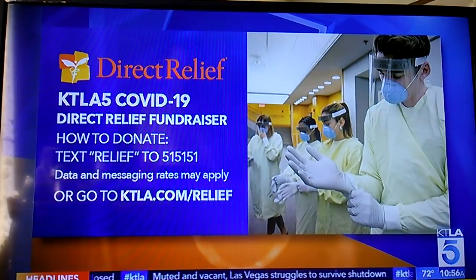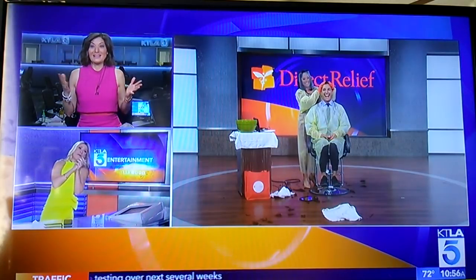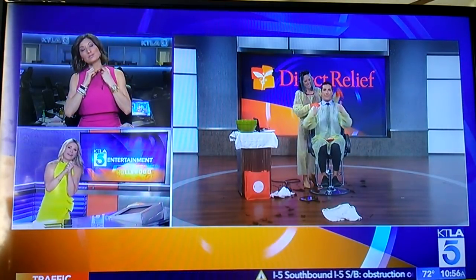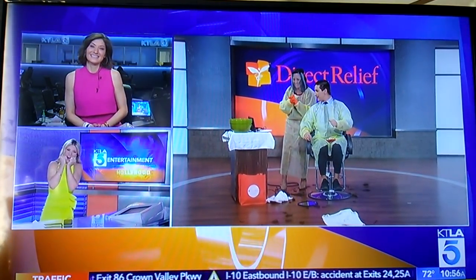You can still donate. You can still give. We are in this together. I'm going to cry. I'm so proud of you guys. I'm so proud to be a part of this team. Well done. No more hair product. High five. Virtual hug and high five. Virtual high five. Stay safe, everyone.